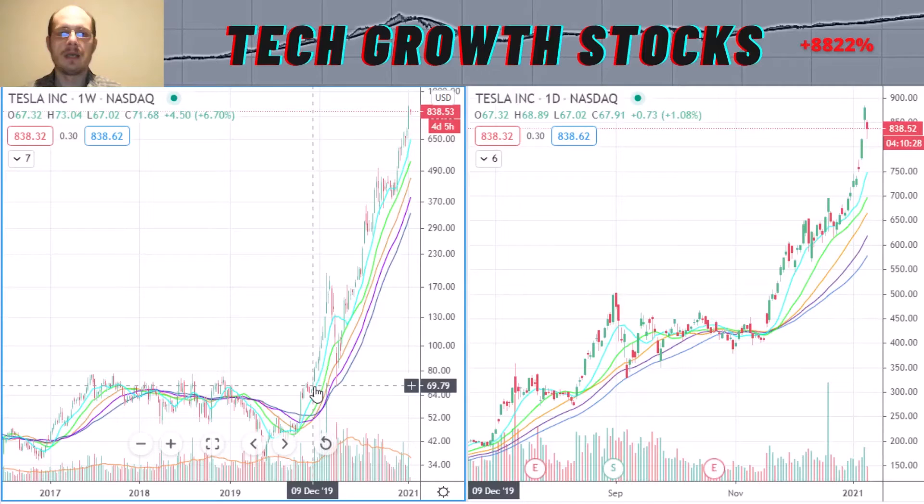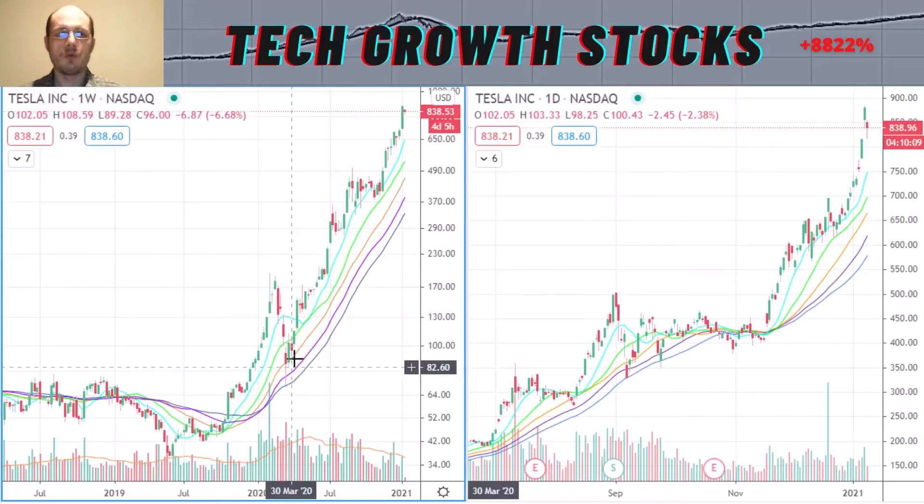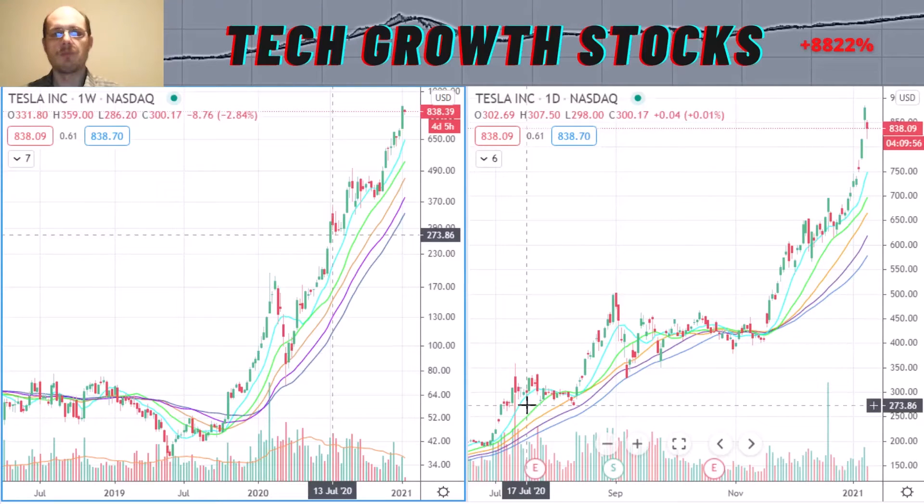After the breakout, Tesla formed a nice and very strong uptrend. Last year in March, we had the corona breakdown in Tesla, but this was very brief — we could trade off the lows and continue with the uptrend very strongly. Last year Tesla had an exorbitant performance, so I think this stock has definitely the best momentum in the tech space as of right now. In the short-term chart, you can see that nice up-move.